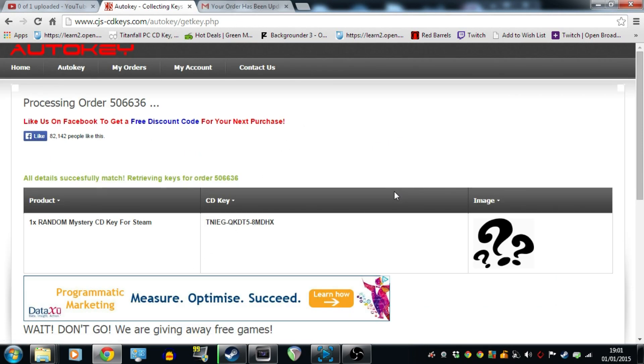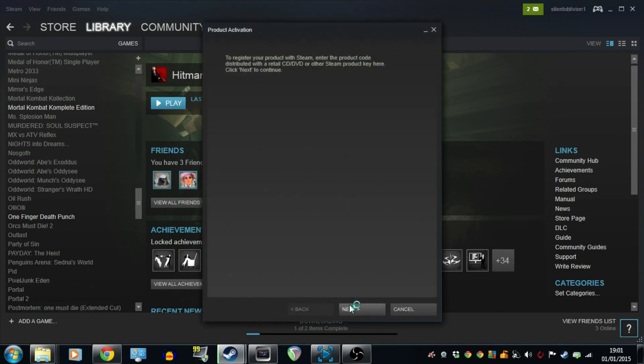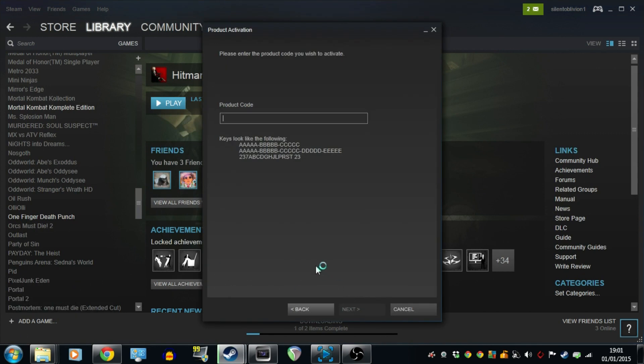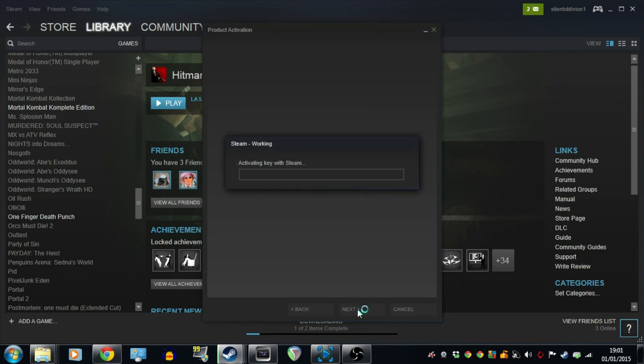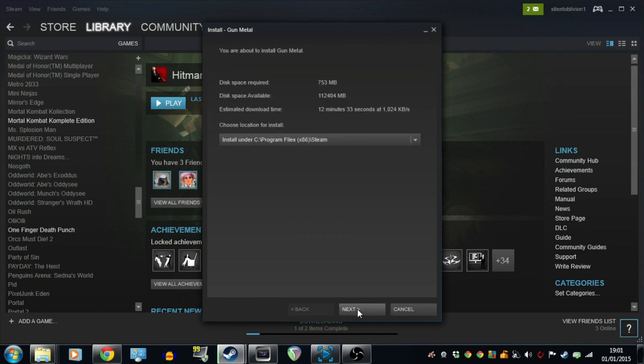Right, so here we go — I've got my Steam key, as you can see it's here. I have no idea what is in it, let's have a look. I'm just going to go on Steam now and quickly copy and paste that in. Let's see what I've got. I've got Gunmetal — Steam store and retail key. So I've got Gunmetal; I've never played that game before.